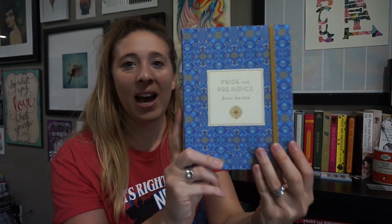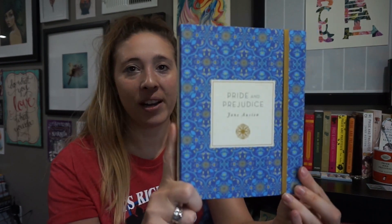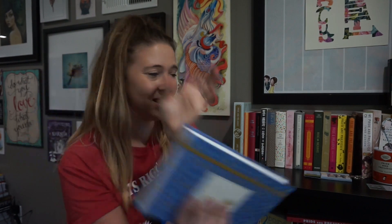This next one — I don't even remember where I got it. It's beautiful — it's like a cloth cover. It is from Race Point Publishing, a Quarto imprint. I really like that it has this band — I think that's kind of fun.